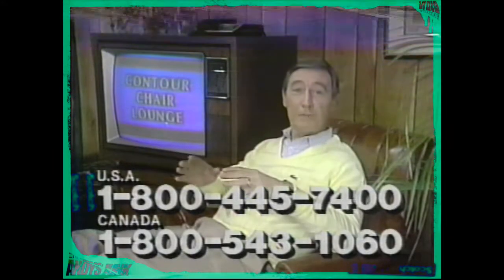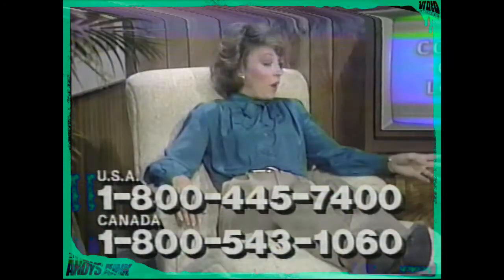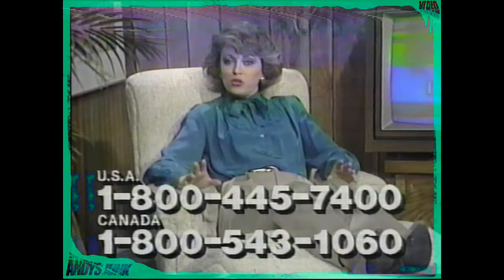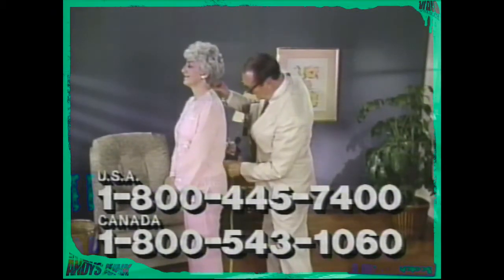Contour is not available in any department store, furniture outlet, or specialty shop. It's because the Contour Chair Lounge is built just for you, the individual purchaser, from the ground up. It's more like a custom-tailored suit or dress than a chair. That's why there's absolutely no comparison between a Contour Chair Lounge and any other so-called easy chair.